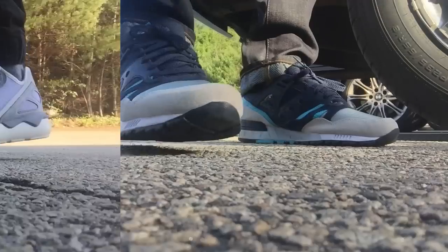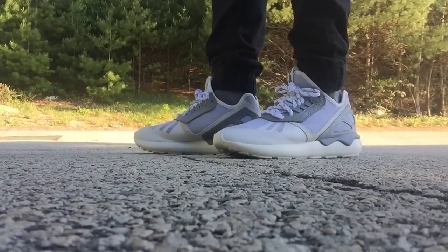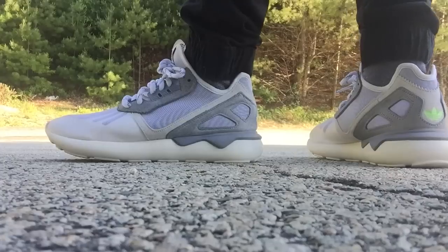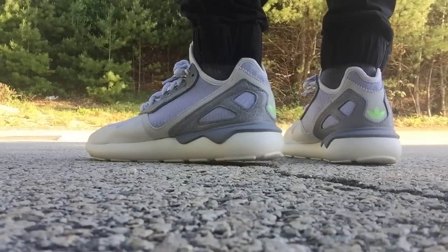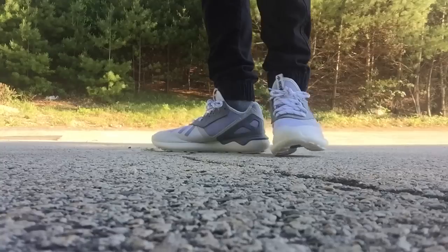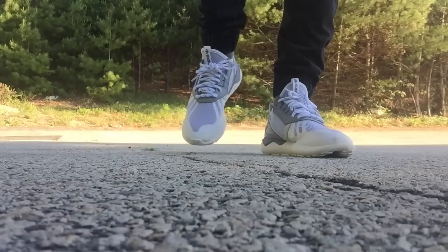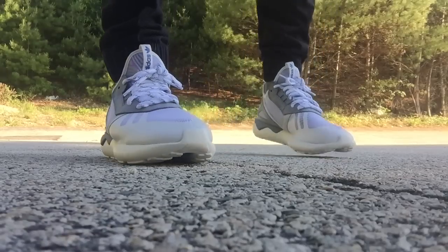So yeah, you've seen these before. Next up is the Adidas Tubular in that onyx white colorway. I love these. I'll share my thoughts in an on-feet video if I haven't posted it already. But once again, the Adidas Tubular is a really cool model.